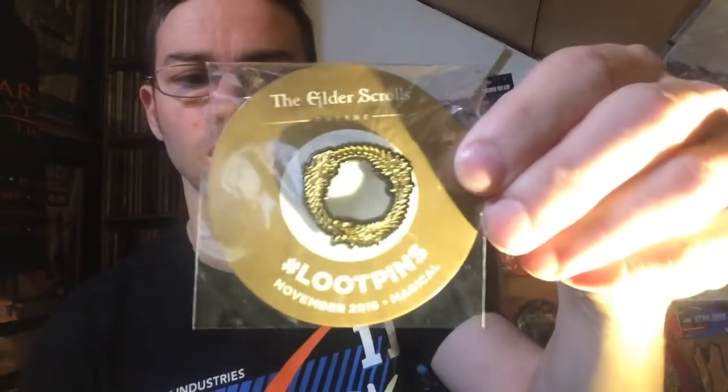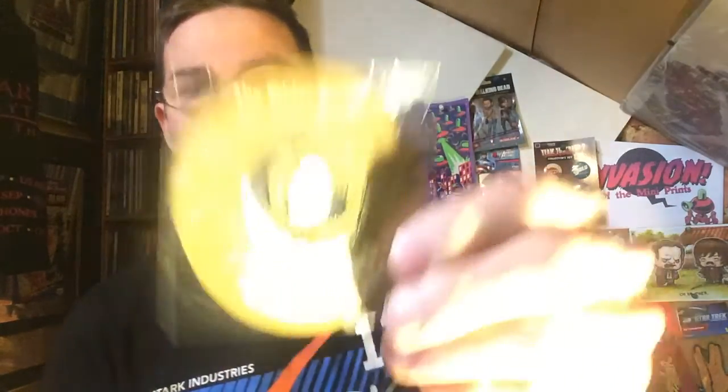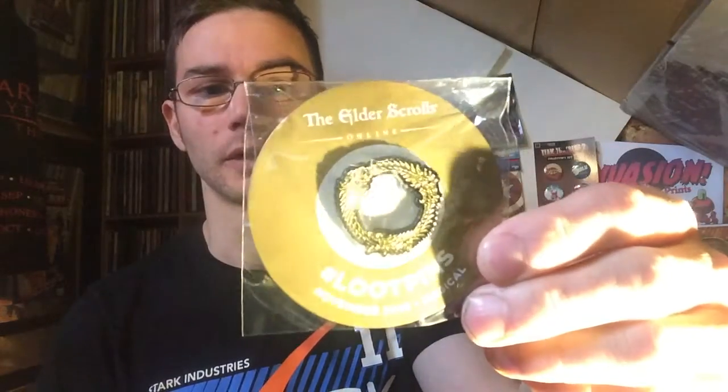Let's have a look at the Loot pin badge — the Elder Scrolls. It's also a very popular game, so that just breaks my theory about the TV and film theme. I've also got a game badge there, very nice.